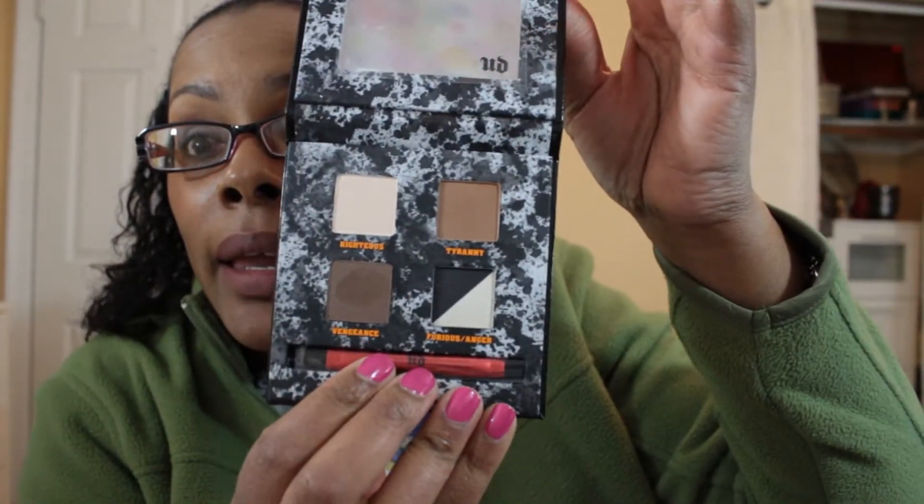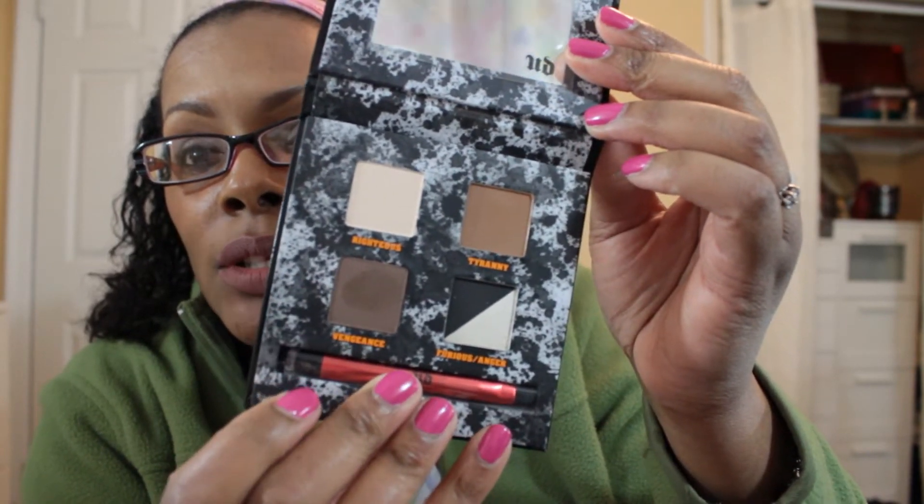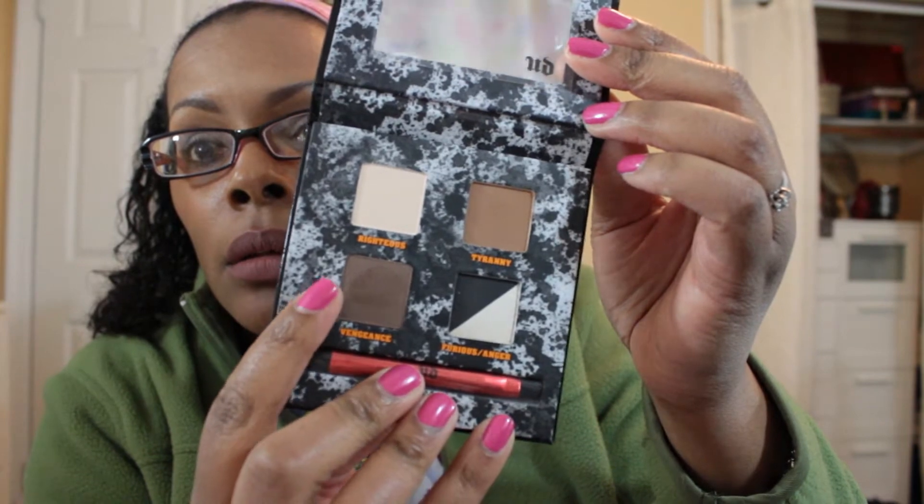Another palette I used today — as soon as I saw it was on sale I picked it up — is the Urban Decay Pulp Fiction palette. I used two colors from this palette today: I used this as a transition and then this as a crease to deepen my crease. This palette will probably be used a lot in conjunction with other palettes that don't have a transition color for me.